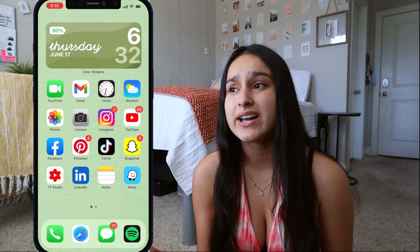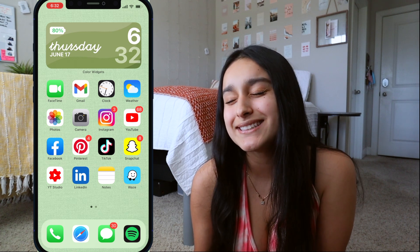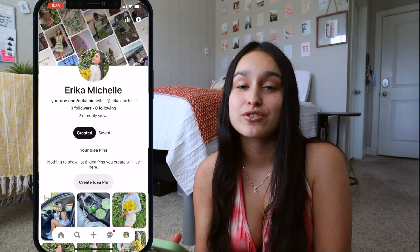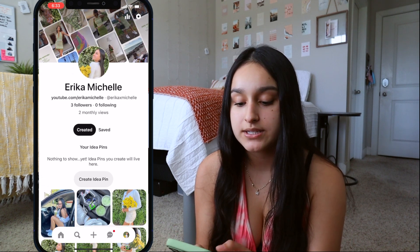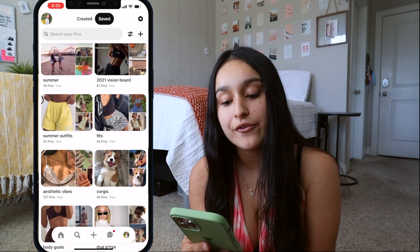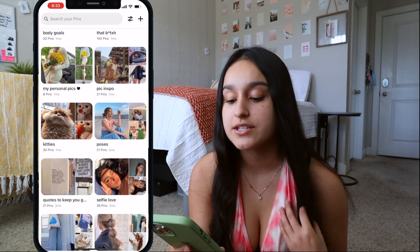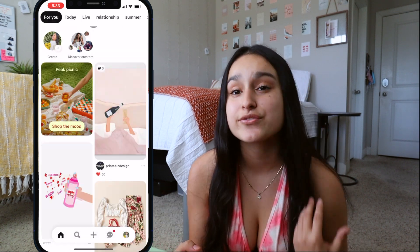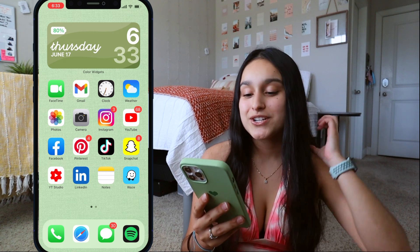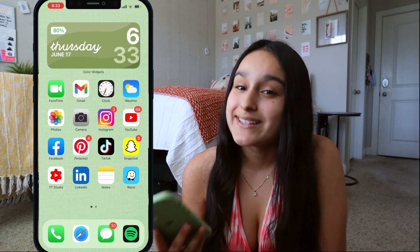I have Facebook only to connect with my family back in Ecuador — please don't search me up on Facebook. Then I have Pinterest — you can follow me there too, it's just Erica X Michelle like my Instagram. I have boards for relationship pins, summer 2021, vision board, summer outfits, corgis, and aesthetic vibes. I really like going on Pinterest for outfit ideas and seeing what's trending.